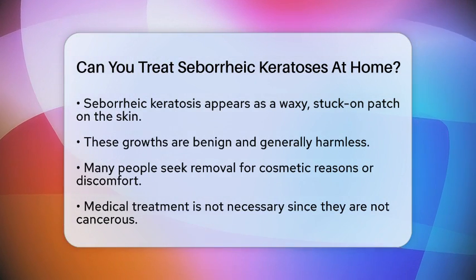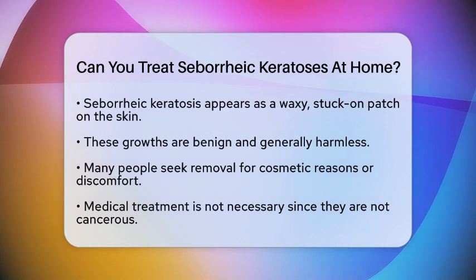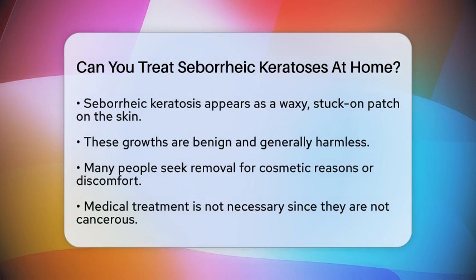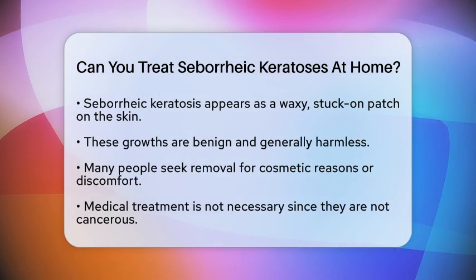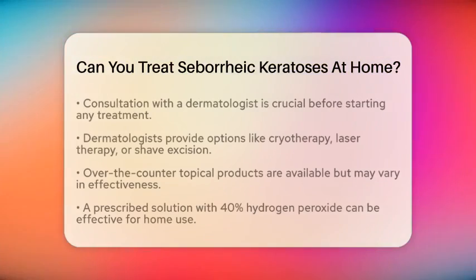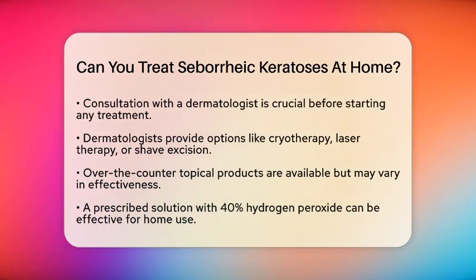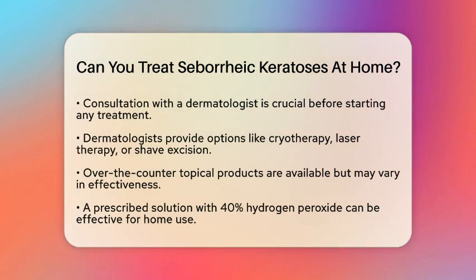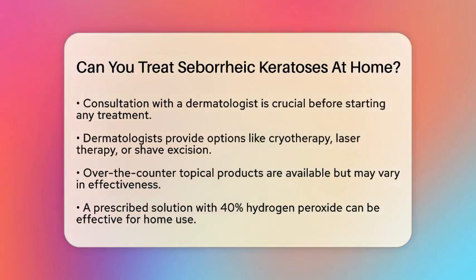Seborrheic keratoses do not require medical treatment since they are not cancerous. However, if you want to address their appearance, there are some at-home options to consider. It is essential to consult a dermatologist before starting any treatment. This ensures that you are not confusing these growths with more serious skin conditions. While dermatologists offer treatments like cryotherapy, laser therapy, or shave excision, some topical products may be used at home.